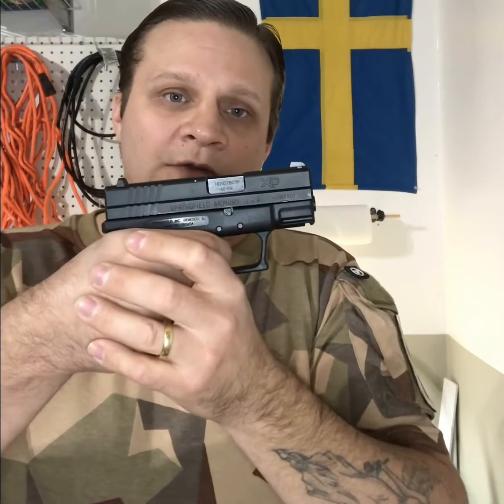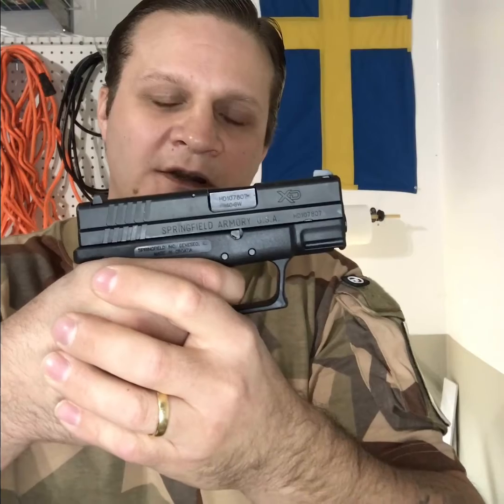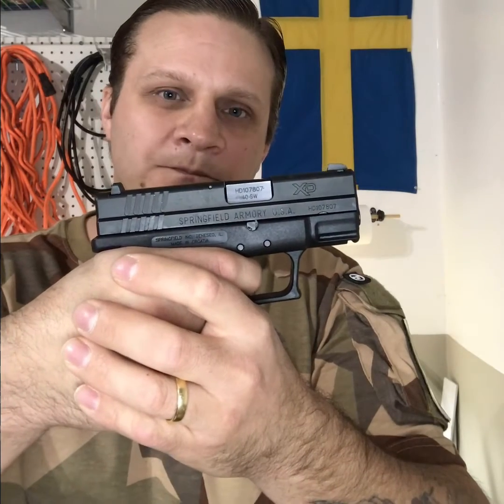You begin your trigger return travel. Observe what happens. Did you hear that? The click. The seer has now made contact with my striker. The trigger has therefore reset itself, and the pistol can be fired again. Pistol cycles. Pistol goes back into battery. You let go of the trigger. Click. Trigger reset. The seer has once again made contact with the striker.